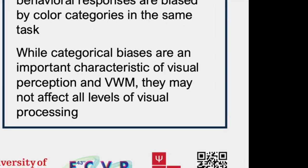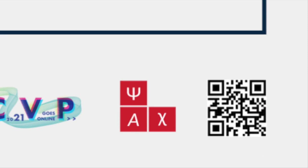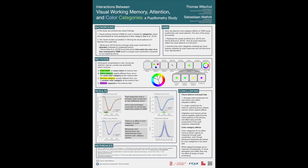If you found this work interesting, you can scan the QR code below which will take you to a more detailed description of the study. Please do not hesitate to get in contact if you have any questions. Thank you for watching and bye-bye.